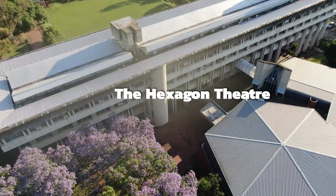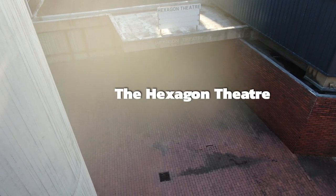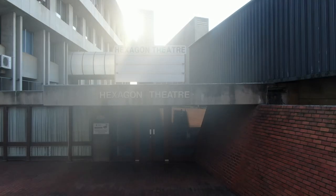The Hexagon Theatre, or the Hex, located next to the Commerce Building, is where you will find the well-provisioned cafeteria.